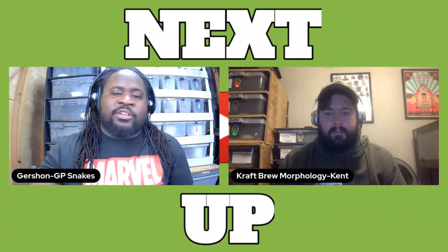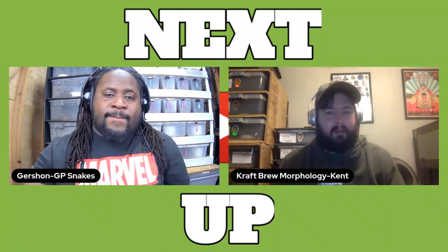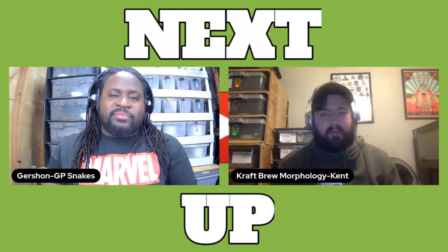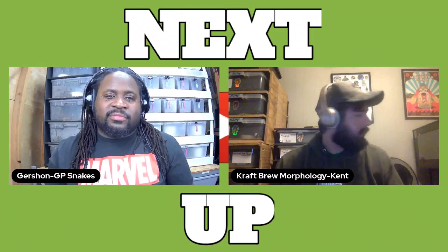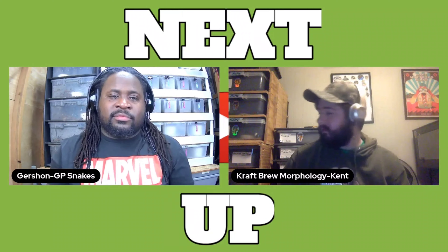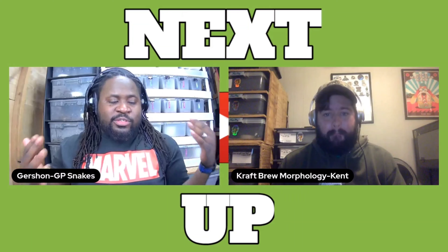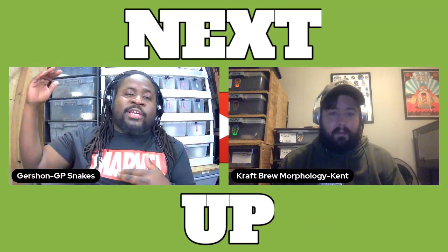I can definitely see that. You can see the hodgepodge of my racks behind me, and the PVC enclosure with a boa over my shoulder. It's usually all here. And then you can see the growth from where you started to where you will end up eventually.